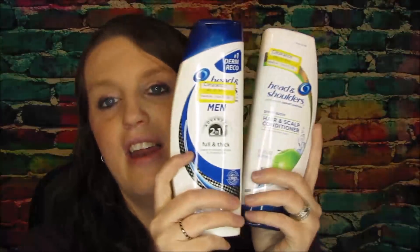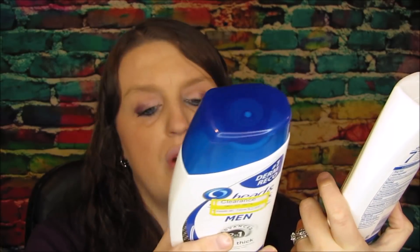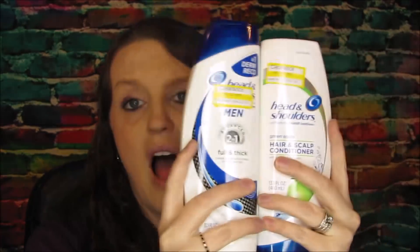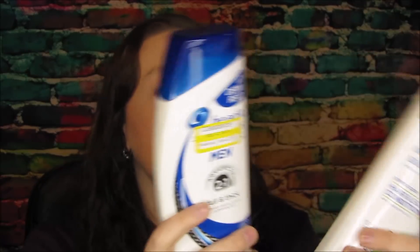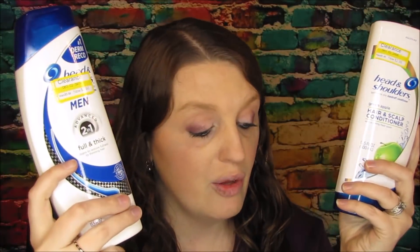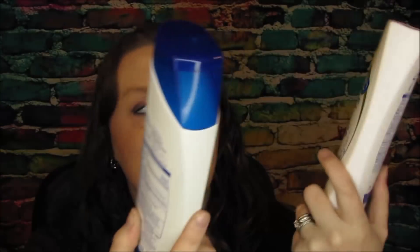I always shop the clearance section when I'm at the store because you never know what you'll find. They had Head & Shoulders on clearance — originally $5.99, marked down to $2.98. We do have those $5-off-two coupons from P&G, so using that coupon on two bottles brings them to 96 cents for both, which is about 48 cents each.